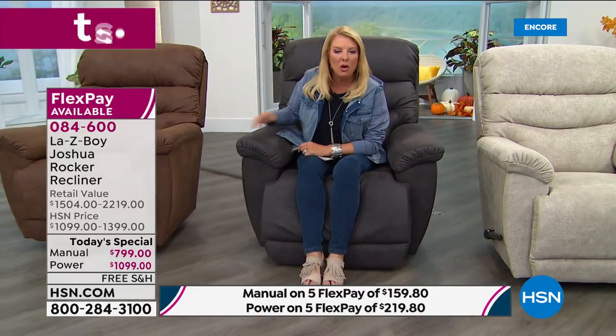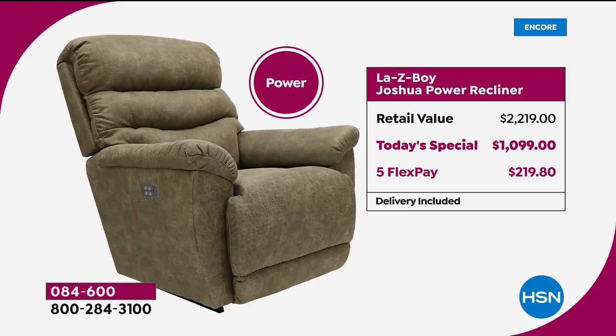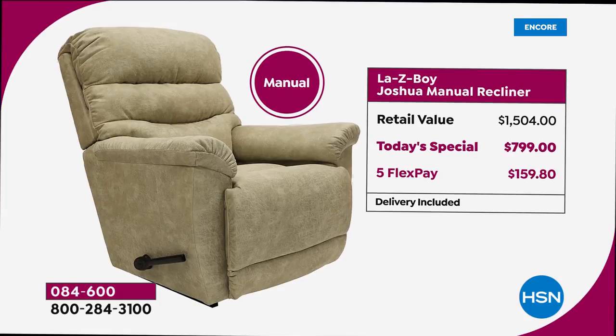Sure, it's not a $200 recliner, but the price tonight is incredible. Nobody has a better deal than we do — not even La-Z-Boy's own local stores. The power version with all upgrades would be $2,219 at the store; we're at $1,099 with fewer than 200 per power color remaining. The manual normally runs $1,500 at stores; we're at $799. Our power is several hundred dollars less than the manual with the exact same features custom-made at a La-Z-Boy store.